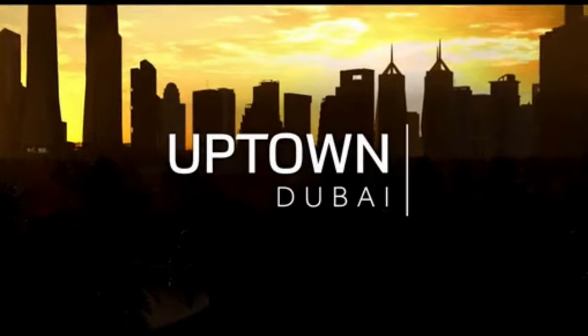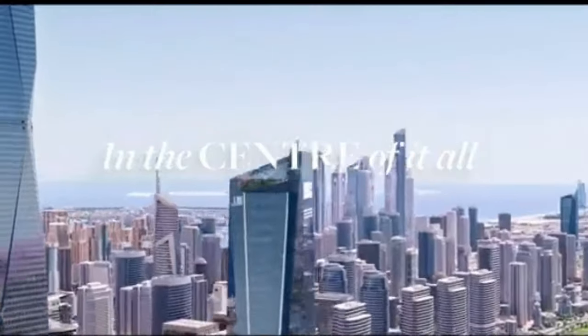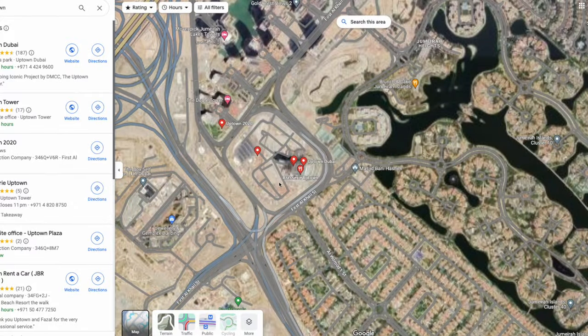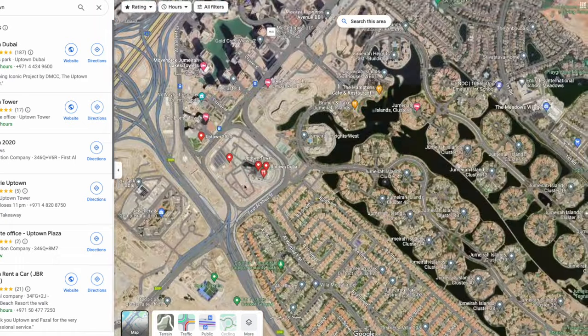Starting off with Uptown, which is a high-end commercial and residential district, this area is set to see increased demand over the coming year. The reason why demand is set to explode is due to its prime location. The area is located right behind JLT with amazing road connectivity and is located right next to the Dubai Marina, which is a massive pull for tourists and end users.